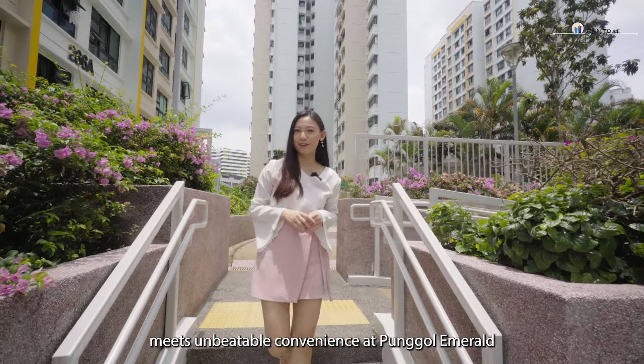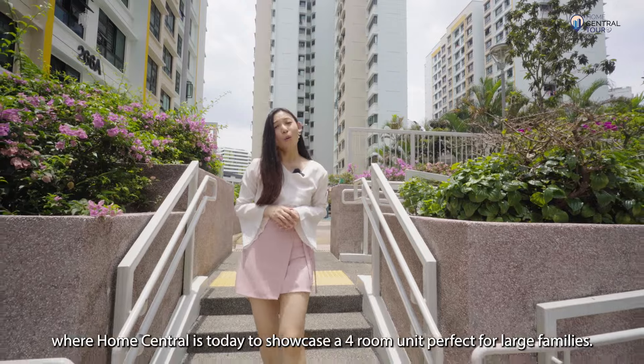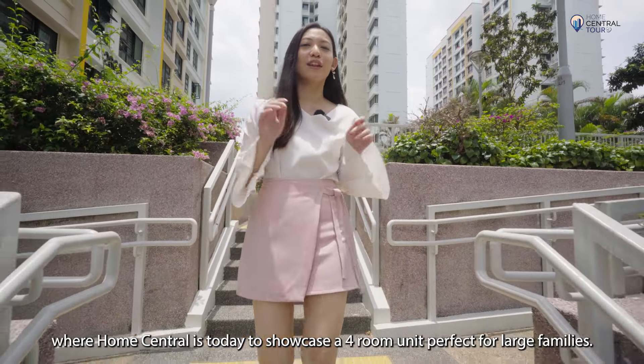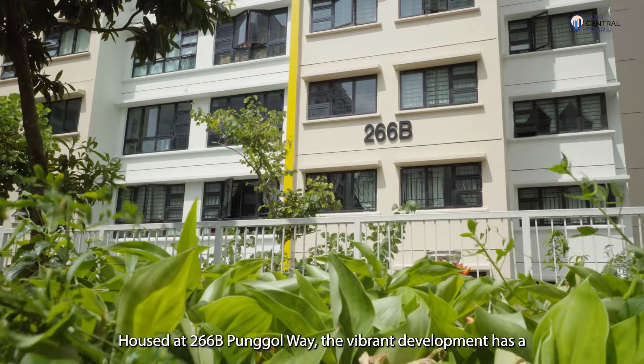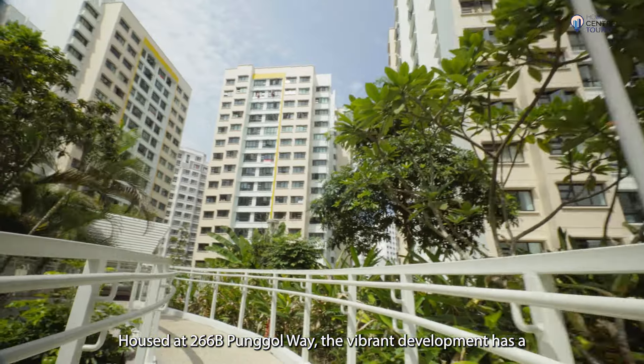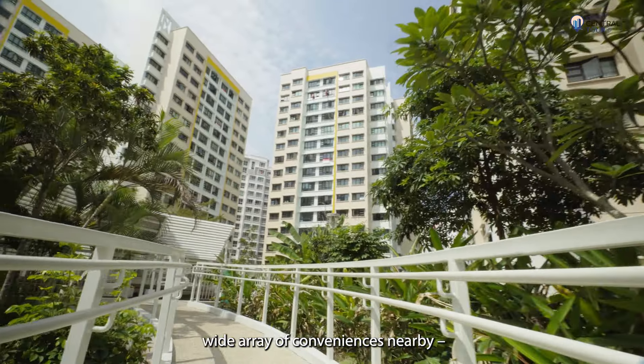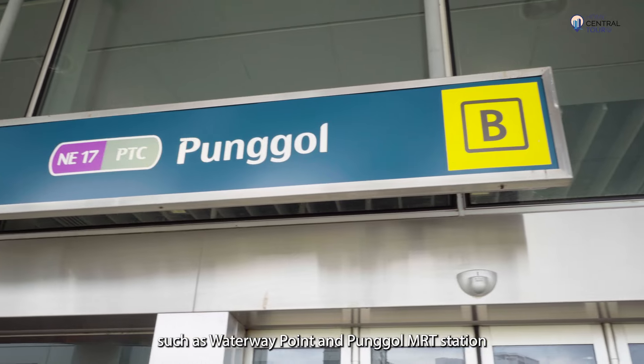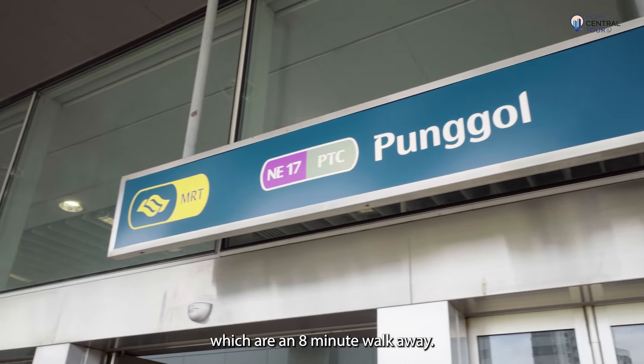Modern living meets unbeatable convenience at Ponggol Emerald, where Home Central is today to showcase a four-room unit, perfect for large families. Housed at 266B Ponggol Way, the vibrant development has a wide array of conveniences nearby, such as Waterway Point and Ponggol MRT station, which are an eight-minute walk away.